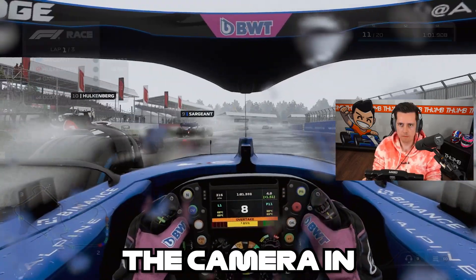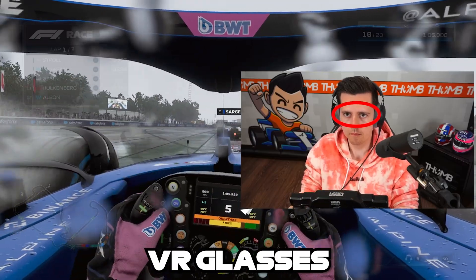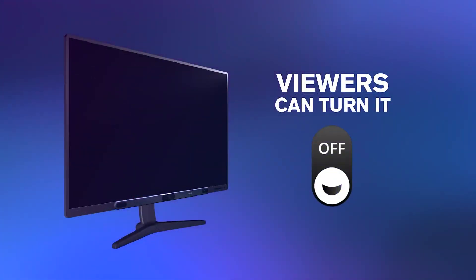So you want to look around and move the camera in the F1 23 game while driving without wearing VR glasses? In this video we're going to test out the Tobii Eye Tracker 5 in the F1 23 game and test out its features to see if it's something worth getting for you.